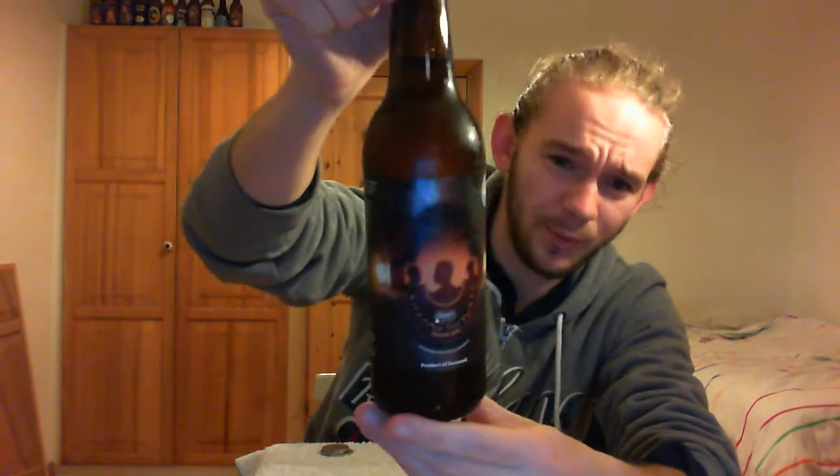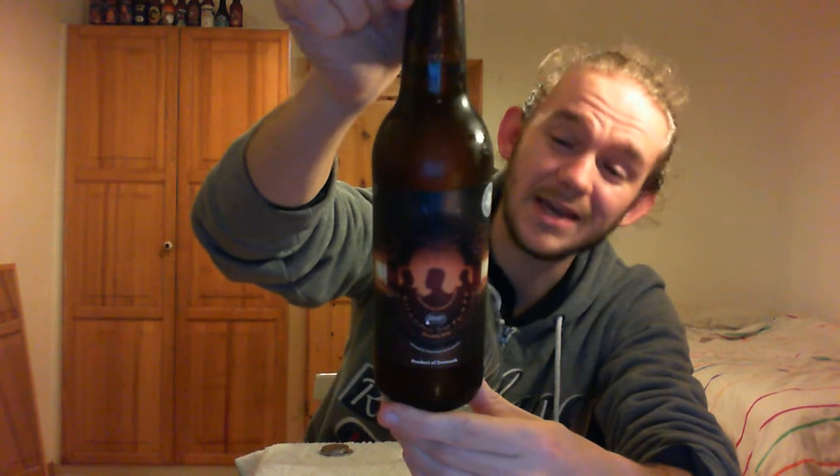Hi guys, James at Rampant Lion Reviews again for you today with another beer review. For this one we are going to head over the water to Denmark once again, and we've got a collaboration beer from one of my favourite breweries that I've discovered since I moved over here to Sweden. So we're going to go to Omegor Bruggehus once again, and tonight we're having a taste of the Shadow Pictures of a Journey, which is a collaboration beer with Hill Farmstead Brewery.